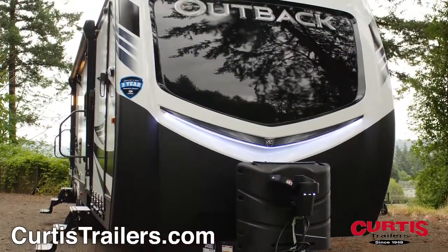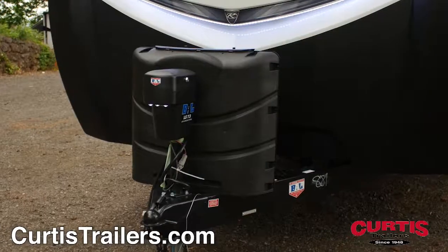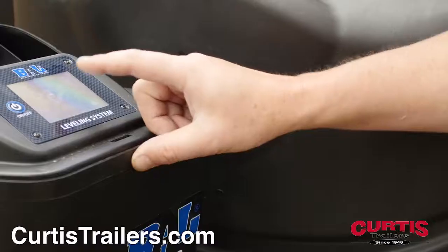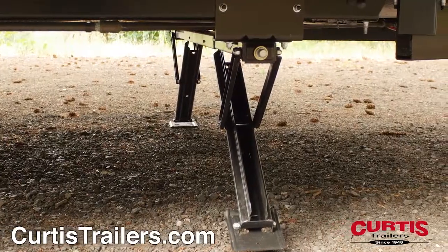The front of the Outback features a stylish automotive grade fiberglass front cap with LED strip lights and rock guard, and the chassis features a Norco 7.3-BAL leveling system that provides automatic and unassisted RV leveling.